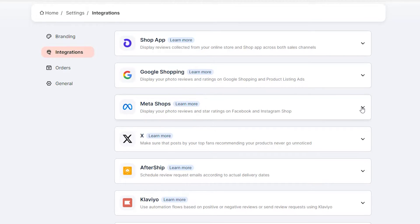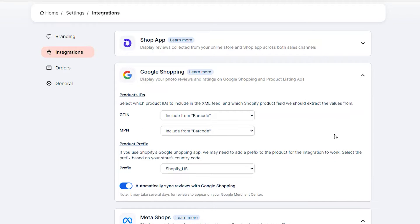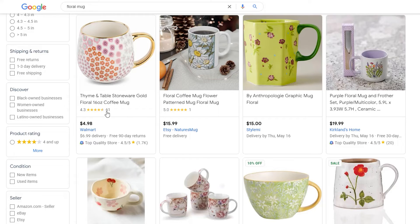The Loox app also integrates with other platforms, so you can have your reviews shown on your Facebook page as well as in your Google Shopping feed. This is really nice because it's automatically showing reviews in different places. Your product having reviews when someone is comparing products in Google Shopping gives you a distinct advantage over competitors, and all of that automation is already built into the app.